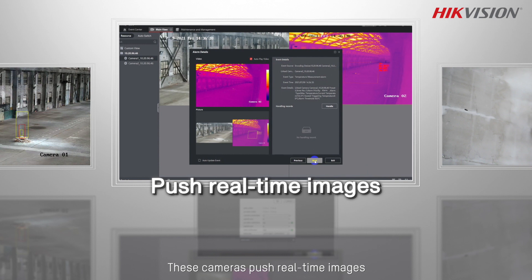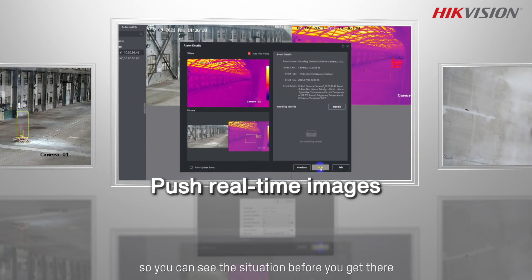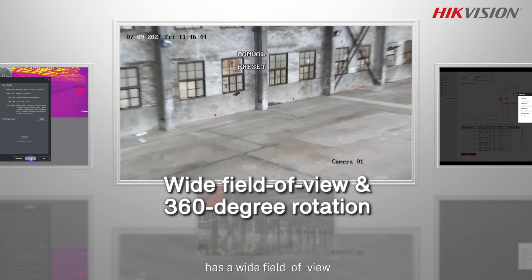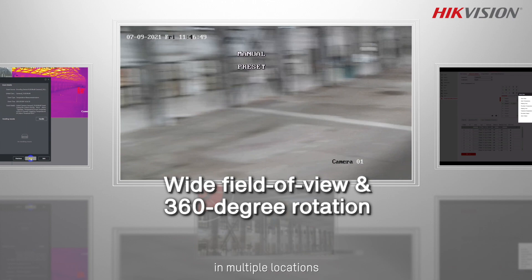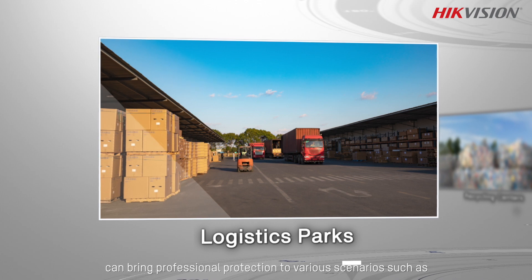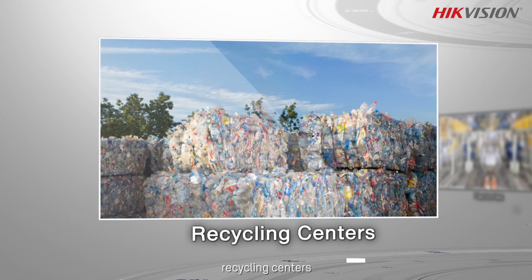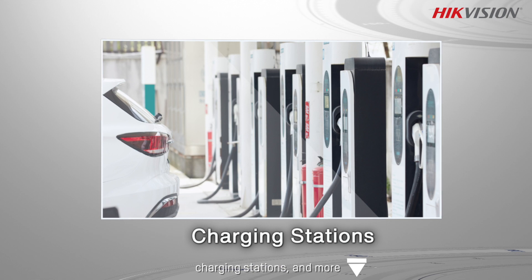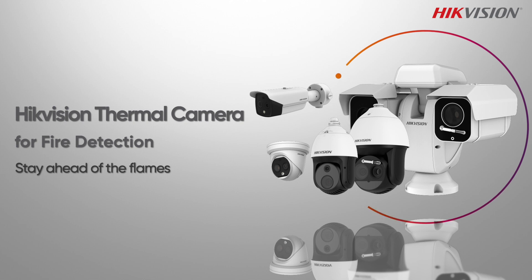These cameras push real-time images when spotting a temperature anomaly or a fire, so you can see the situation before you get there. The thermal speed dome has a wide field of view and features 360-degree rotation to measure temperatures in multiple locations. HiVision thermal cameras can bring professional protection to various scenarios such as logistics parks, recycling centers, factories, charging stations, and more. HiVision thermal camera for fire detection — stay ahead of the flames.